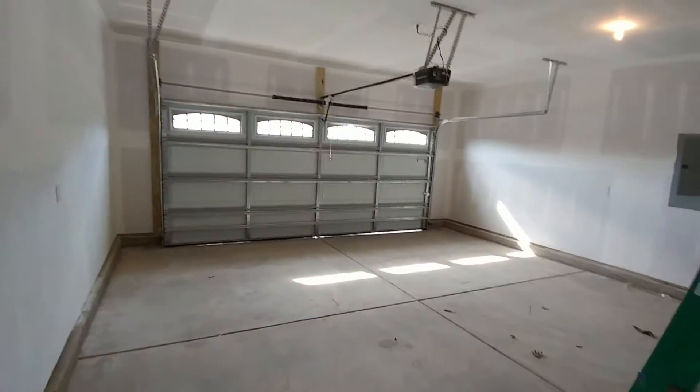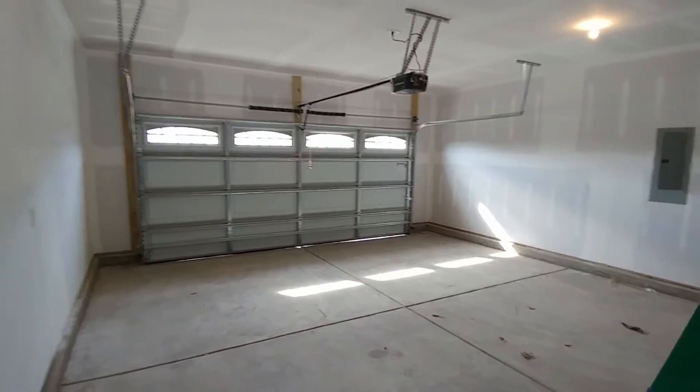Here we have the laundry mudroom and access to the two car garage. We're passing by the coat closet on our way to the master bedroom.